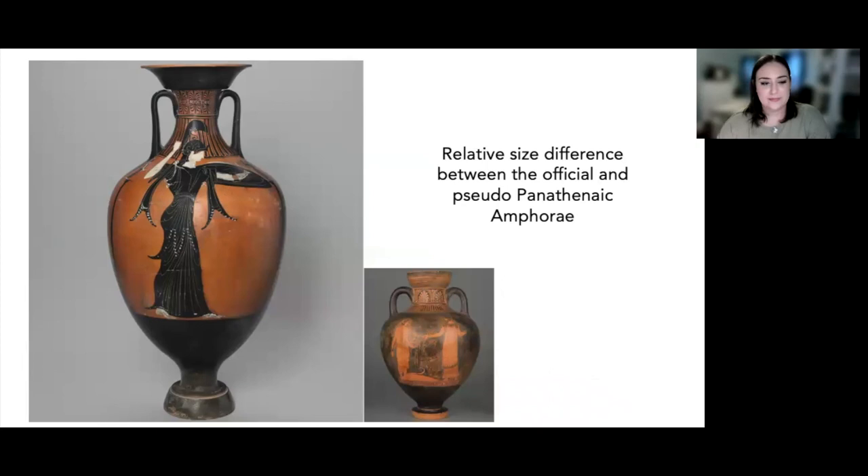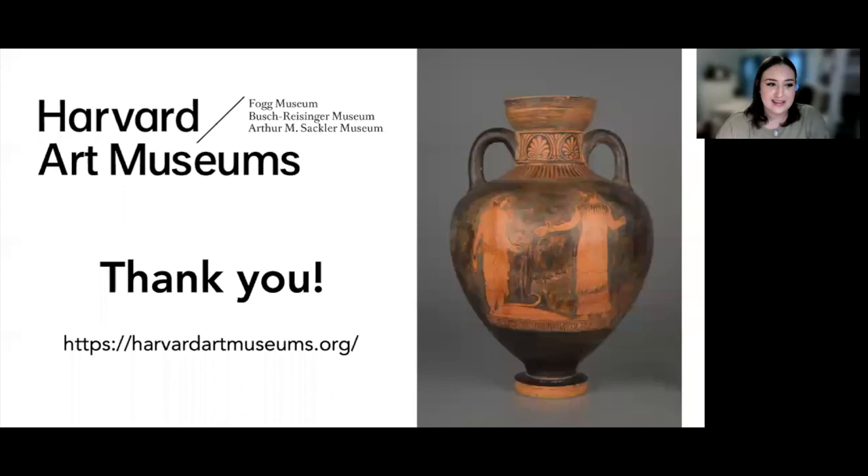However, since there is no official inscription on the first vessel we saw, and it is also decorated in a different technique and of a very different size, we can determine that the first vessel is actually an imitation vessel — a so-called pseudopanathenaic amphora. It's not a modern forgery, but an ancient imitation, likely intended to recall the festival both in shape and imagery, without actually being officially associated with the games, prizes, or religious rituals. The practice of making and selling pseudopanathenaic vessels was very common in antiquity, and presumably the shape of the vessel imbued it with cultural capital, making it a desirable object for consumers in Athens and in the larger Mediterranean world as well.